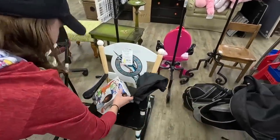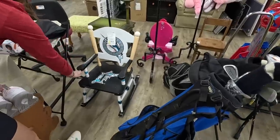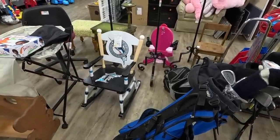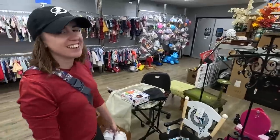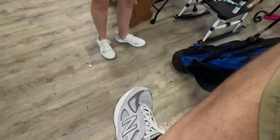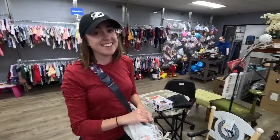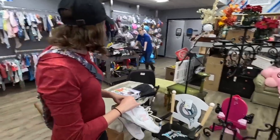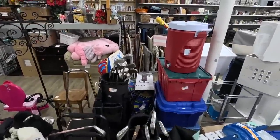Oh, a Florida Marlins rocker! You guys might think we're off our rocker for thinking this is cool, but that's pretty amazing. I'm rocking the dad shoes — New Balance. They're not my size, but that's pretty snazzy. There are some FootJoys right there — this place is totally loaded up full of golf stuff.